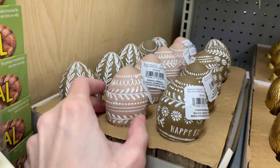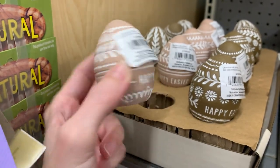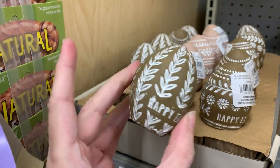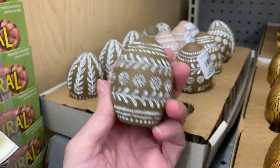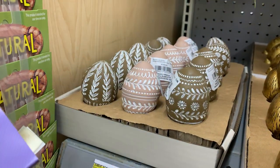Here are some nice neutral tone ceramic Easter eggs — they kind of feel like terracotta. There are three different designs, all saying Happy Easter with various floral designs on each one. They have flat bottoms so you can stand them up and display them, or put them in an Easter basket. These are priced at $2.98.